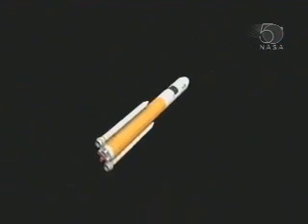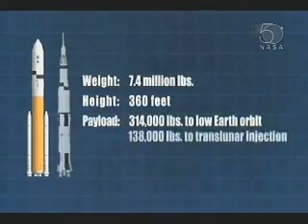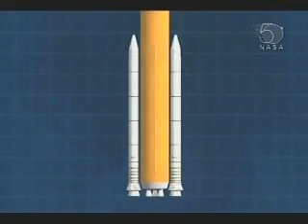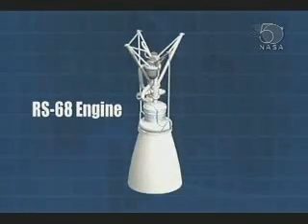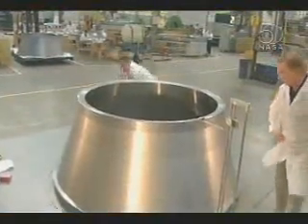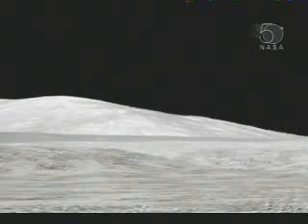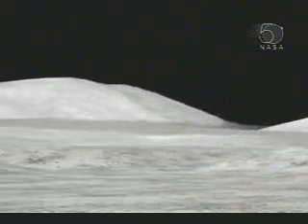For lunar missions, the Ares-5, which is the larger of the two systems, will be sent into space first. The Ares-5 is about the size of the Apollo Saturn V. Its first stage uses two five-segment reusable solid rocket boosters derived from space shuttle hardware, and a cluster of five RS-68 liquid-fueled engines originally developed for the Delta IV expendable launch vehicle. Using proven technology for both vehicles will reduce the cost of the design effort and future space launch operations, as well as increase reliability.